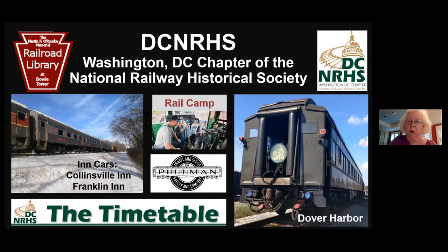We maintain a railroad library at the Bowie Tower, Maryland, and we publish our monthly newsletter, The Timetable — I hope you all get that and read it. Another way that we fulfill our mission is by offering free public programs, including tonight's event.